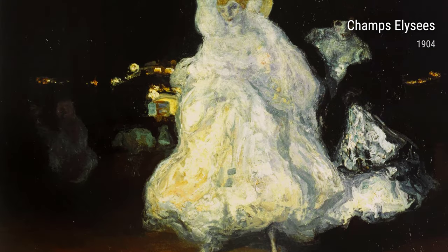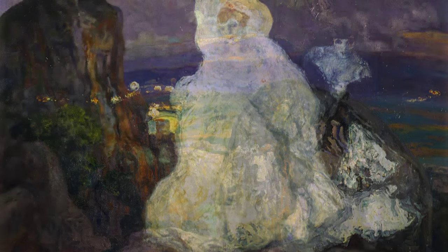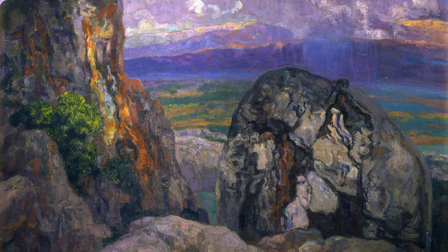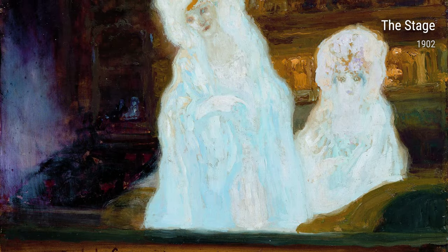Let's take a look at Strait of Poker after the Rain, from 1848 to 1850. This particular piece was painted during Camarasa's early years. It showcases his fascination with seascapes and the effects of weather on the water. The stormy atmosphere adds depth and drama to the artwork.